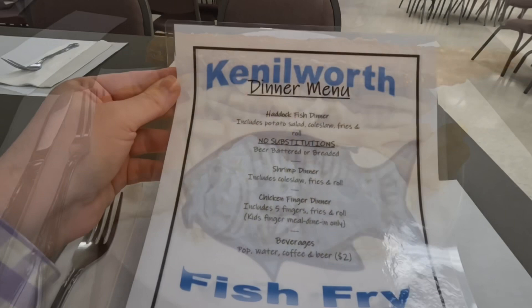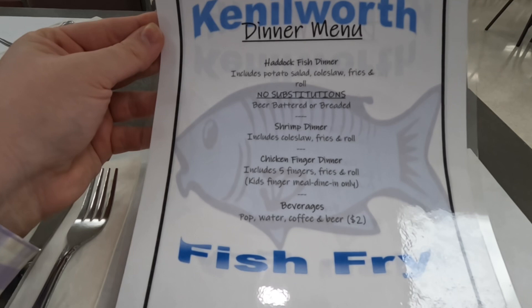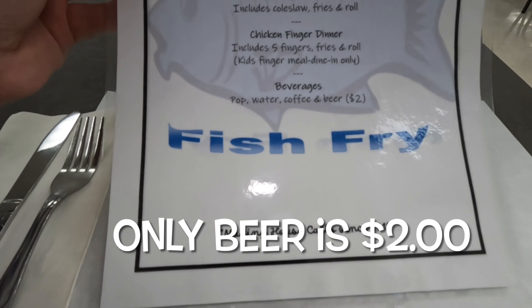So here's the menu at Kenilworth. They have the haddock fish fry, which includes potato salad, coleslaw, fries, and a roll — no substitutions. They also have a shrimp dinner, a chicken finger dinner, and beverages including beer, water, and pop. Coffee is $2, so it's $16 for the dinner.